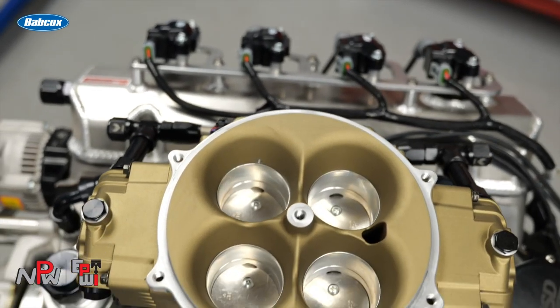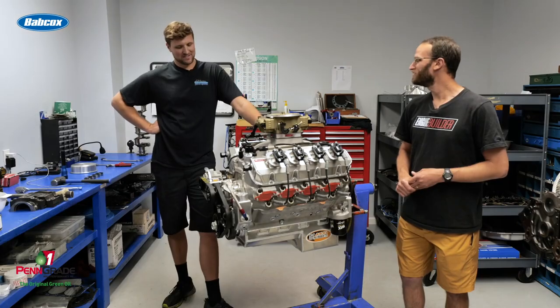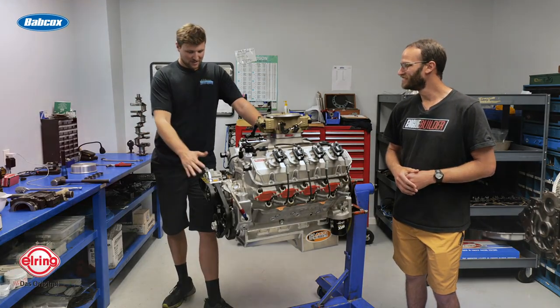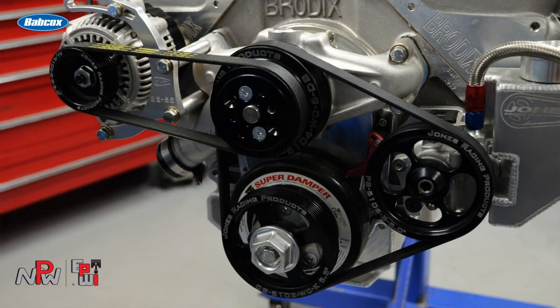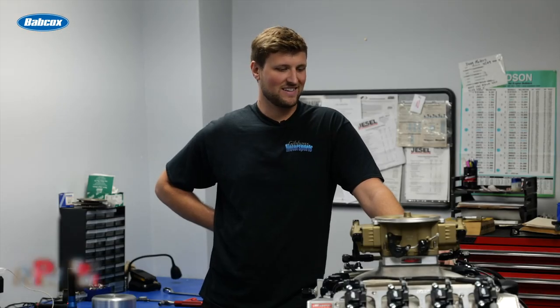He went for the gold — it's going in a 69 C10 short bed truck. It definitely gives it the classic look. We've got all the race stuff: Jones pulley kit and all this other stuff going on, but I thought it looked cool just having the old school look. Polygold on there too.